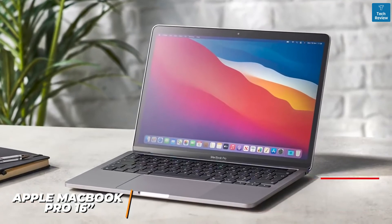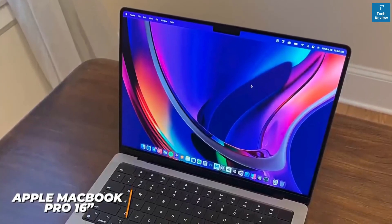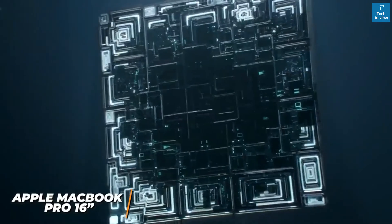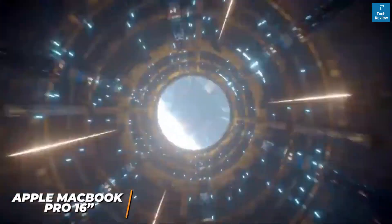It also comes with True Tone technology to optimize the image based on ambient lighting so you can comfortably edit almost anywhere. It comes with 16 gigabytes of RAM and Apple's new M1 Pro chip, or you can opt for an even more powerful M1 Max chip which offers a massive increase in performance over the MacBook Air.